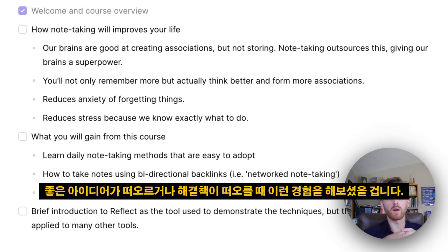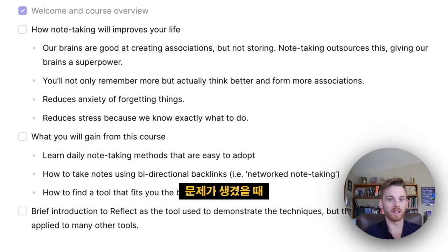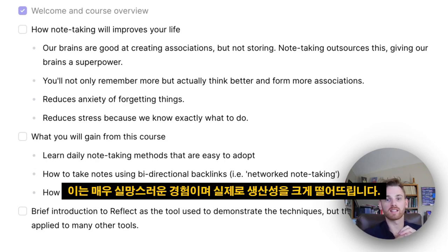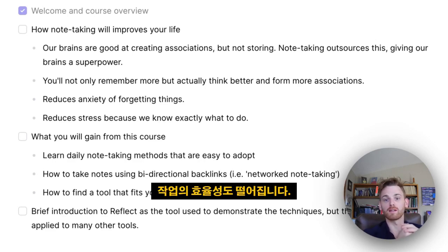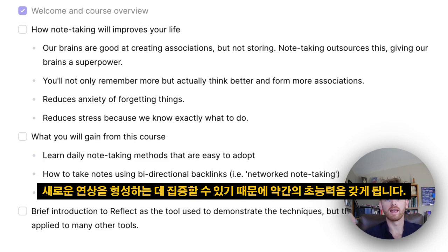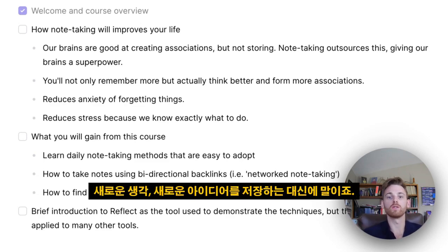I think we've all experienced this — you have a great idea, maybe even a solution to a problem, and by the time you find a notepad and start writing it down, the idea is gone. It's a deeply frustrating experience, and it actually drastically hurts our productivity and efficiency. Note-taking outsources the storage of these associations, giving our brain a kind of superpower so it can focus on forming new thoughts and ideas instead of trying to store them.